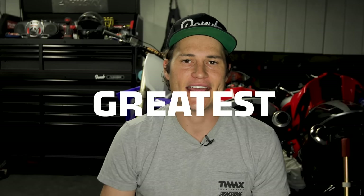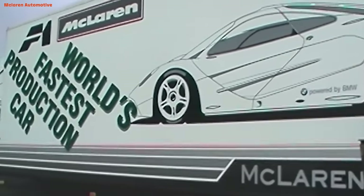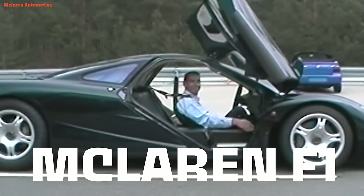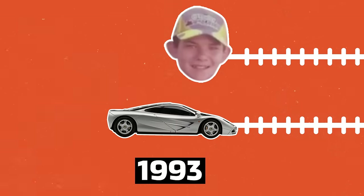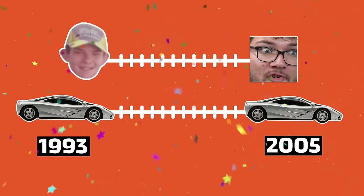Engineering behind the greatest supercar ever! It was a hypercar before hypercars were even a thing — the McLaren F1. It was the fastest production car in the world for 12 straight years. That's from kindergarten to the end of high school. You done graduated and the fastest car in the world hasn't changed.